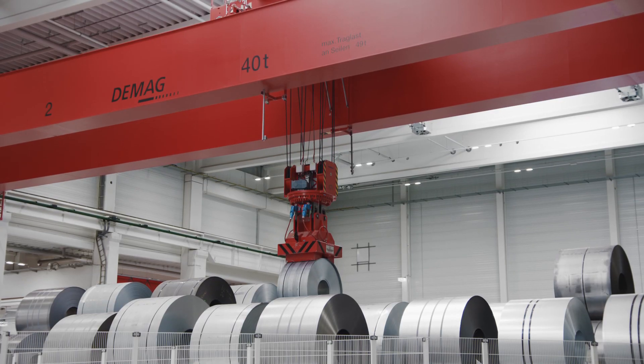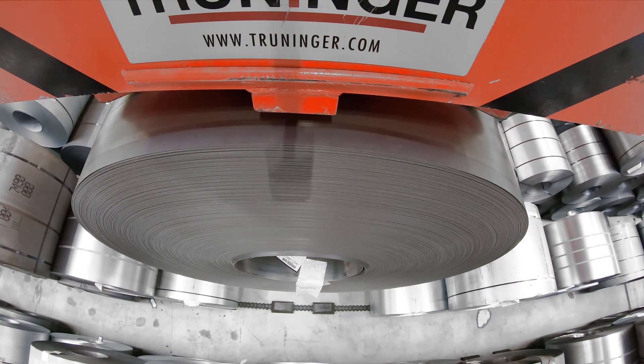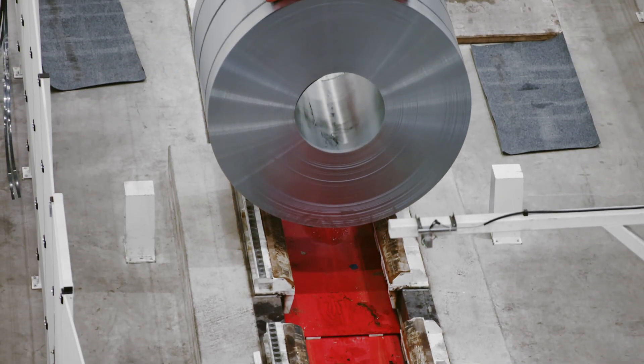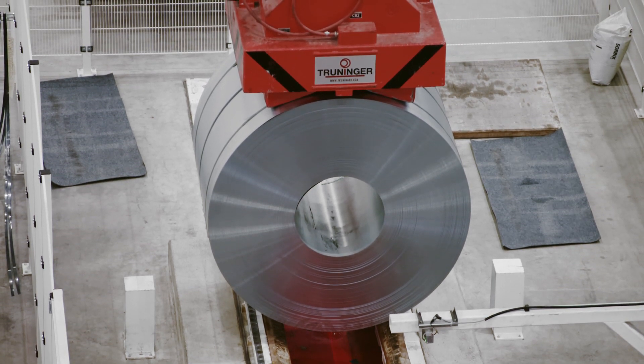The handling capacity is 19 coils per hour, including the return of partly used coils to storage. When the cranes retrieve the coils, they deposit them at five transfer points for the relevant workshops.